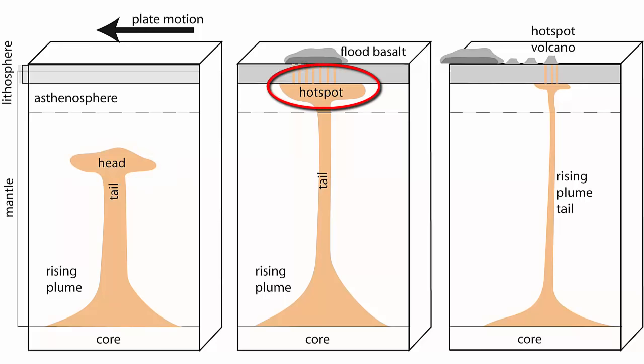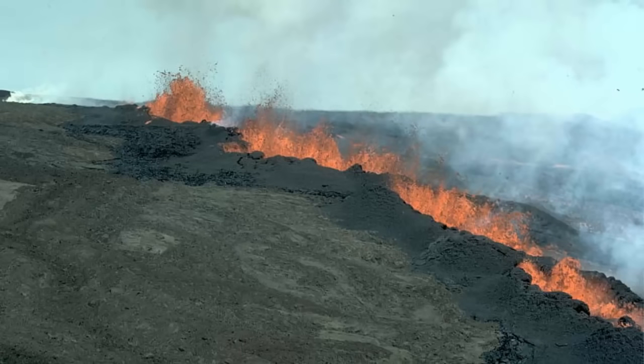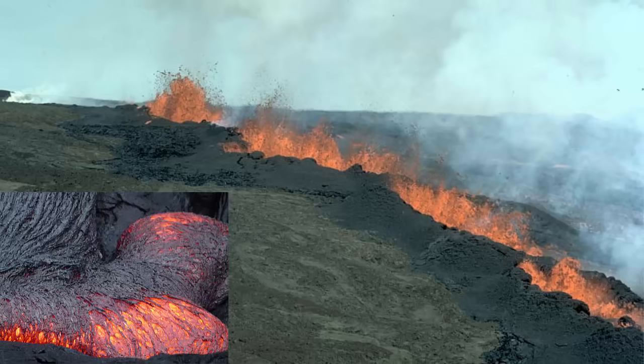When it finally hits the surface, the magma collects under the rigid lithosphere and pressure builds. Cracks open up in the lithosphere and allow the magmas to erupt on the surface in a massive eruption of basalt that floods the surface.